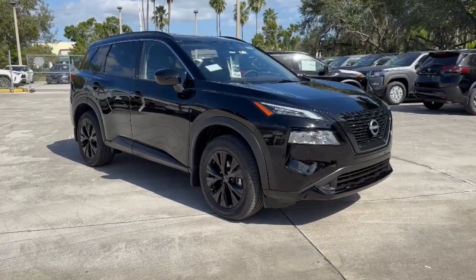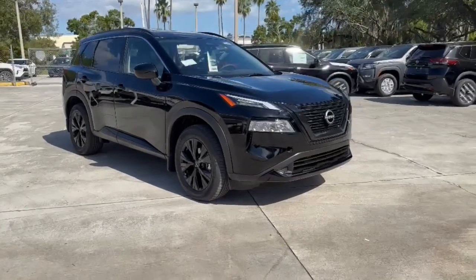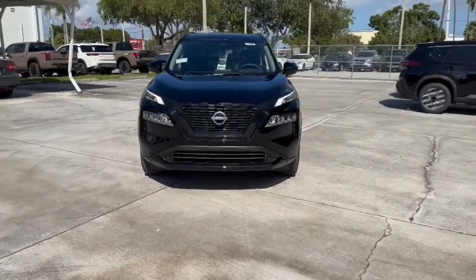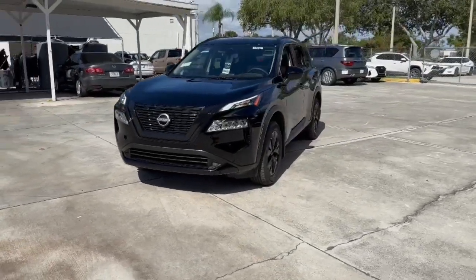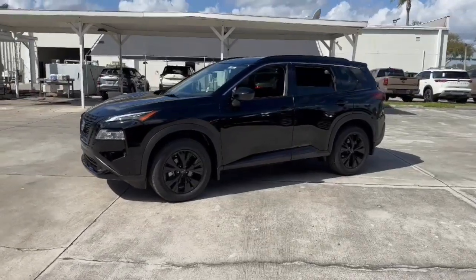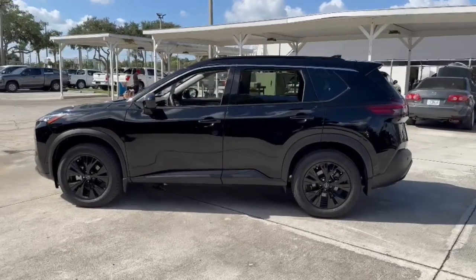Your next car could be the 2023 Nissan Rogue. Here's a stylish, efficient Rogue that has the features you need to stay on top of today's demanding lifestyle. This can-do crossover anticipates your wants and needs with a quiet, comfortable ride in a spacious, well-equipped cabin. These are just some of the great options this vehicle comes with.